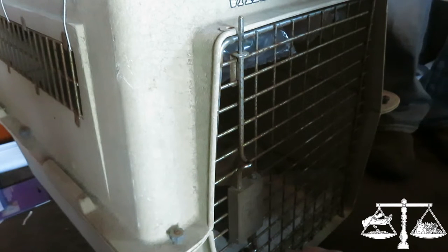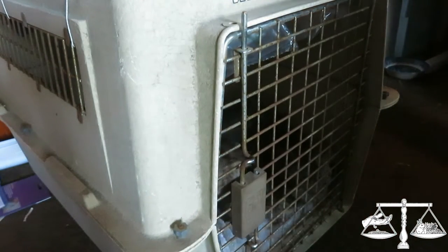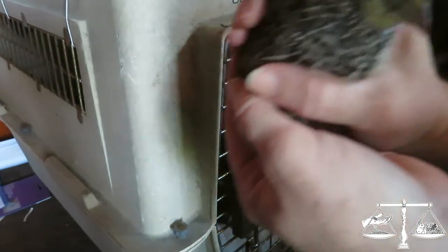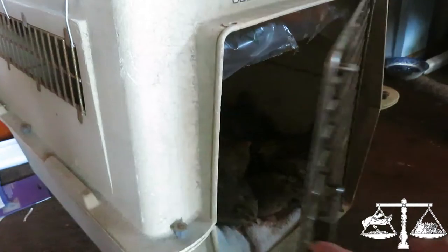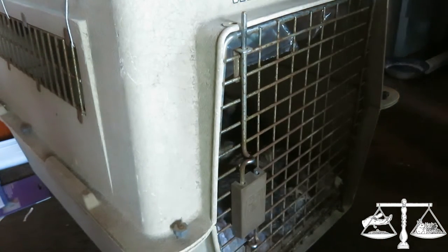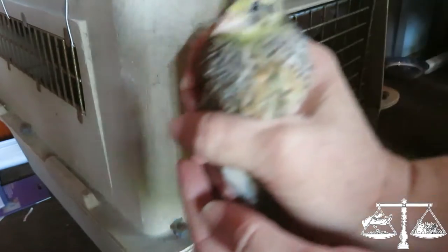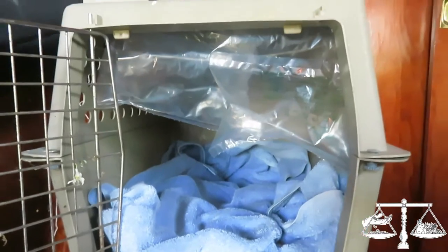One, two, three, four, five, six, seven, eight. Ooh, she's a big one, huh? Big lady. One carrier's not enough, so we have two. These strings are from feed bags — this is something to save your strings for.